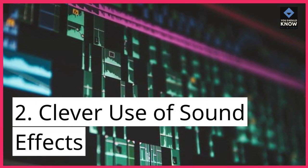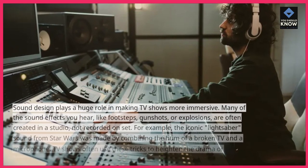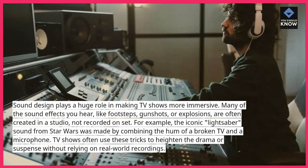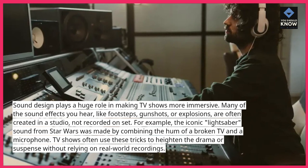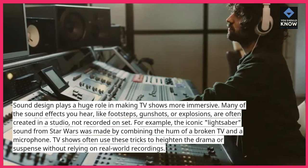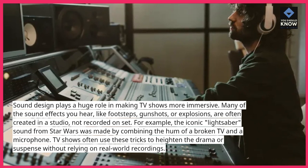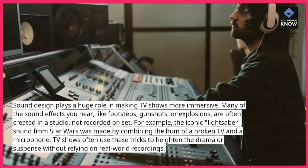2. Clever use of sound effects. Sound design plays a huge role in making TV shows more immersive. Many of the sound effects you hear, like footsteps, gunshots, or explosions, are often created in a studio, not recorded on set. For example, the iconic lightsaber sound from Star Wars was made by combining the hum of a broken TV and a microphone. TV shows often use these tricks to heighten the drama or suspense without relying on real-world recordings.